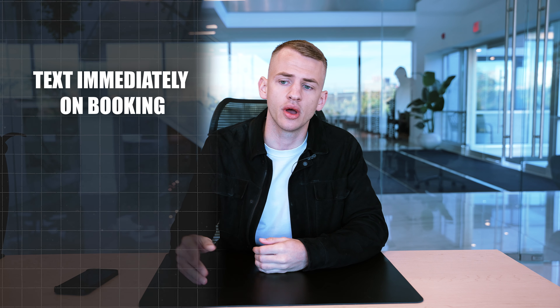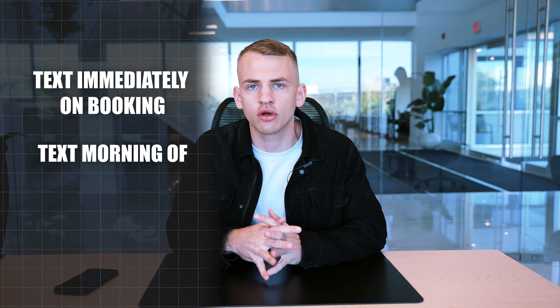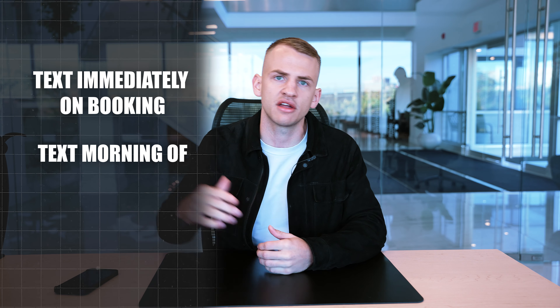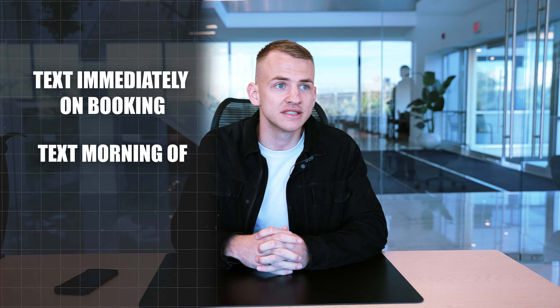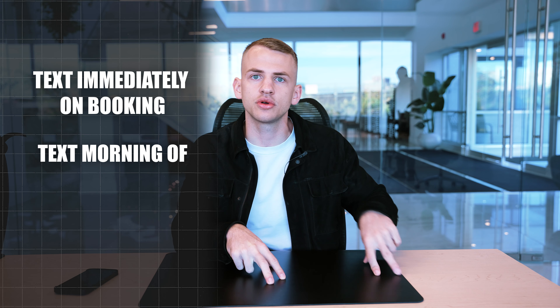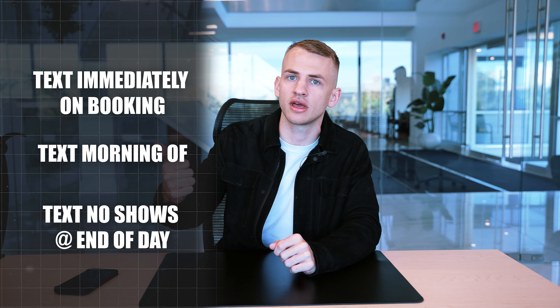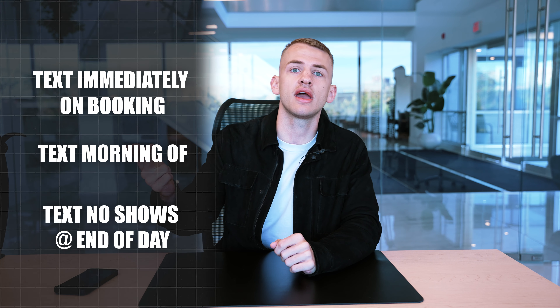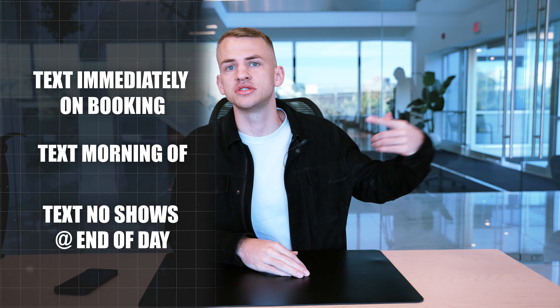We itemized it — wrote down three actionables — and then implemented it with the guy who had the weaker show-up rate. Those three actionables, by the way: number one, set up notifications so that instantly when a booking comes in, you text them immediately right away, if not call them right away — especially if they're booking two to three days out, that's the person most likely not to show up. Number two, you want to text them the morning of, whether they respond or not: 'Hey, just shooting you a quick reminder for our call, are we all set for X time?' And the last thing — at the end of your day for everybody who didn't show up or rescheduled, send them one more text to double confirm the next call. You do those three things and you're going to increase your show-up rate.